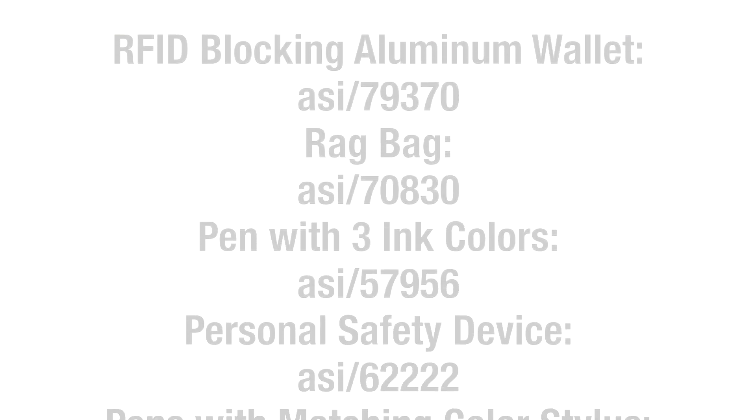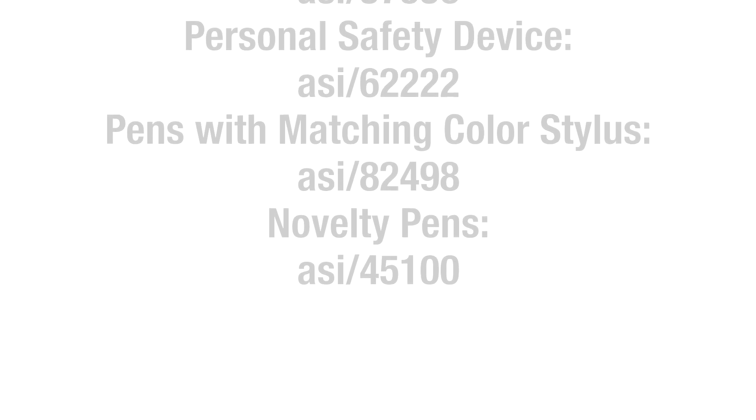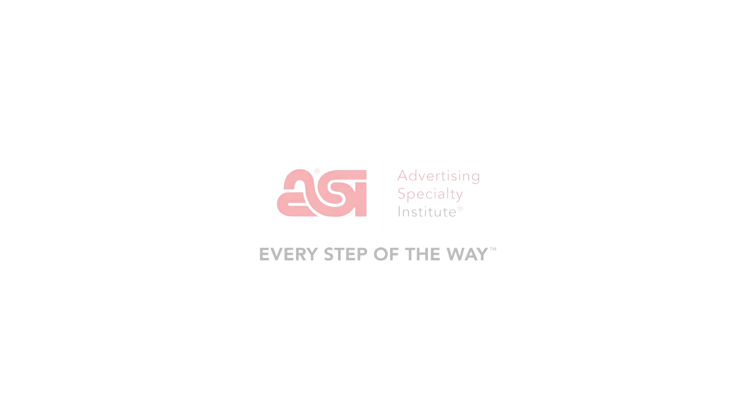Well, that's all the time we had today — day two here at ASI Dallas. Thanks a lot for watching. This is ASI TV. I'll see you next time. Bye.